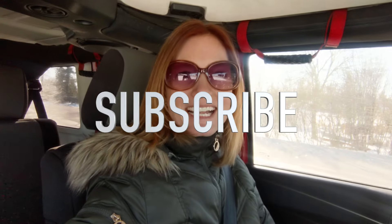Hey, it's Janet with Radiant Realty. Thank you so much for joining me today. If you're new to the channel, hit that subscribe button and stay a while.